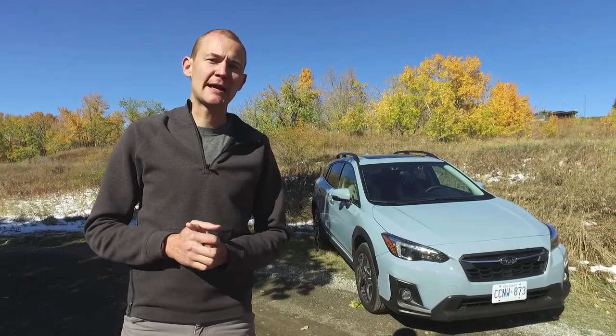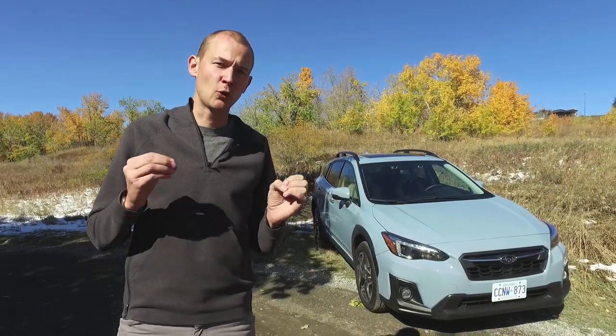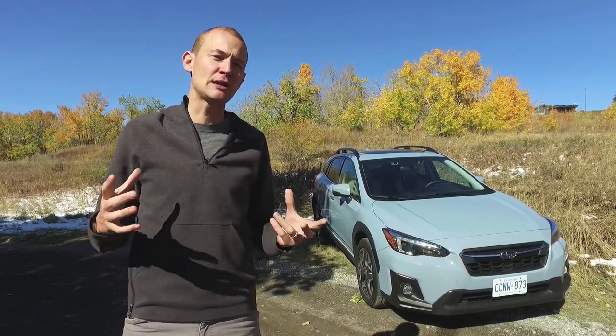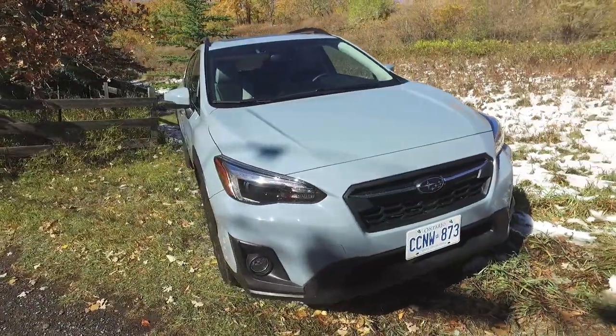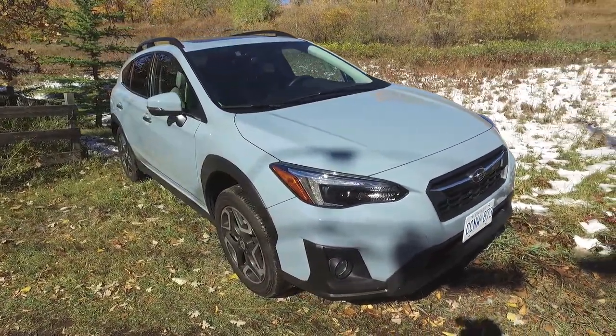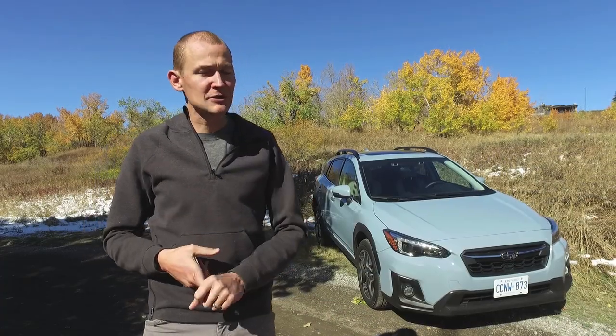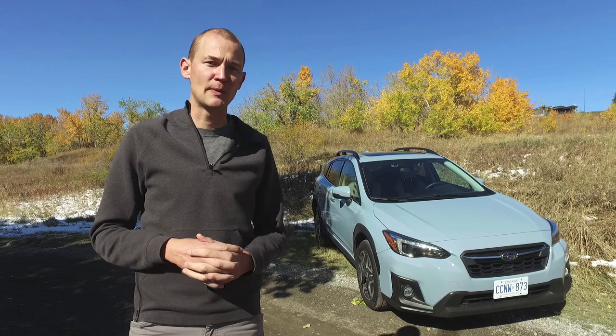When the Subaru Crosstrek was released back in 2013, it really struck a chord with a whole new segment of Subaru buyers, because it's not as big as an Outback or a Forester, but it still gives you all of that outdoorsy, rugged design with a bit of off-road capability, standard all-wheel drive, but it's a bit smaller — gives you better fuel efficiency and is a bit better for driving around in the urban environment.